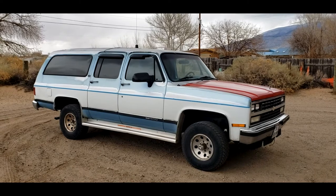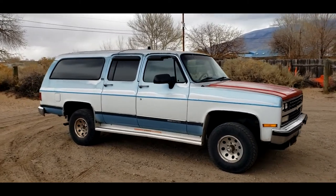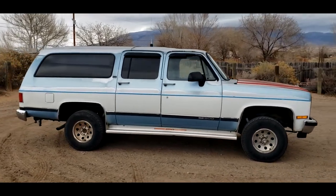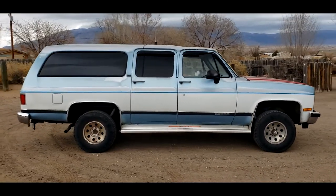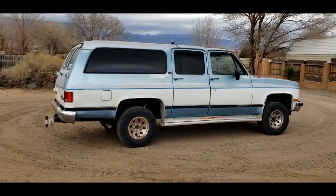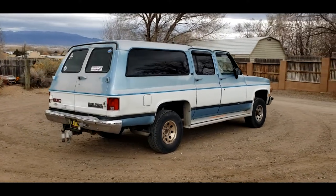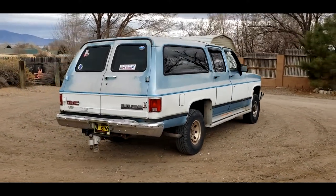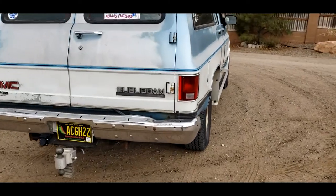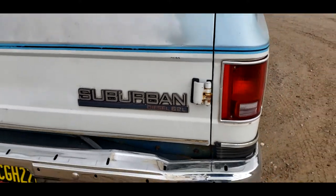I do apologize, it is a little windy today. This Suburban is pretty well loaded. It was ordered new at a dealership in Bozeman, Montana. From what I understand, it was used as a dealer service shuttle. They really wanted to check off all the goodies on it to show off the Suburban. Kind of an interesting rare badge right there — the Suburban with the diesel 6.2-liter on it.